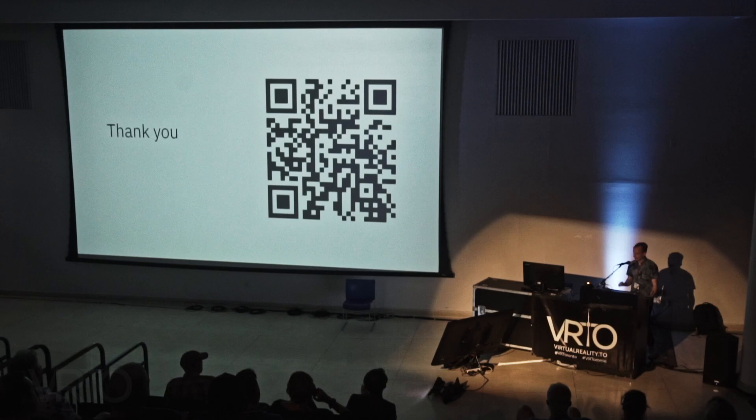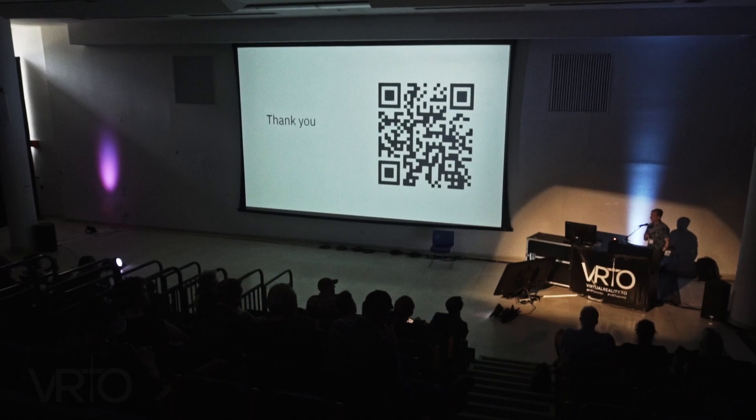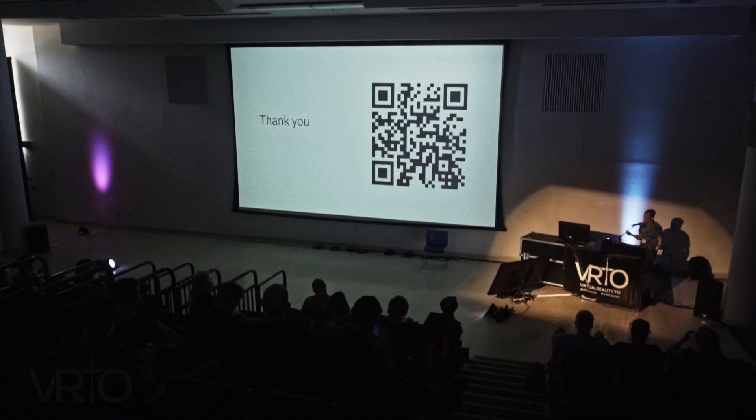Thanks, and thanks for staying with me through this big idea. If you want to connect with me, you can find me on LinkedIn — you can scan this QR code, shoot me a message, or tell me about it later.